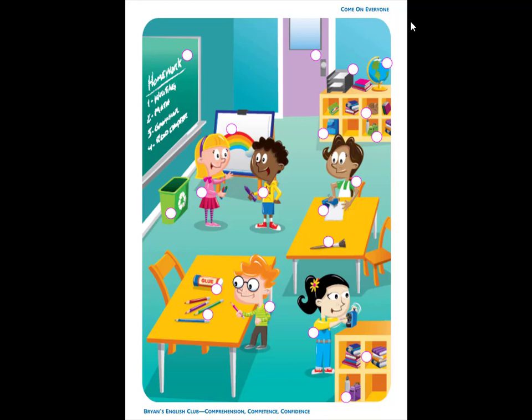Number 6. There are colored pencils on the table. There are four colored pencils. They are red, purple, green, and blue.